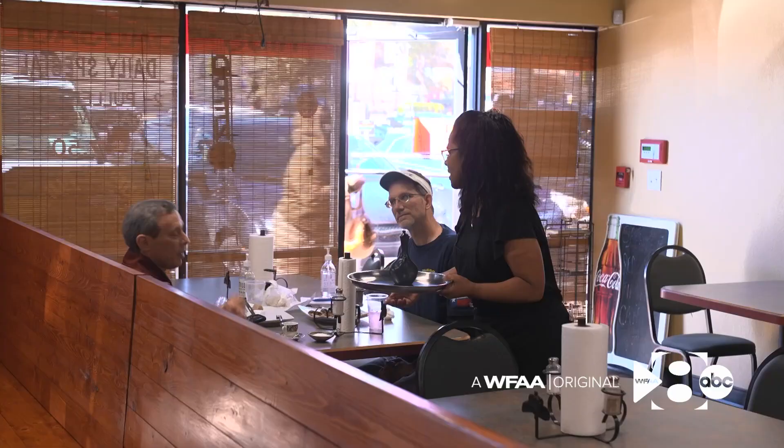We worked so hard, and I'm just blessed to be together. And he was the first person who understood my English when I first came here. That love is shared not just between them, but with loyal customers.